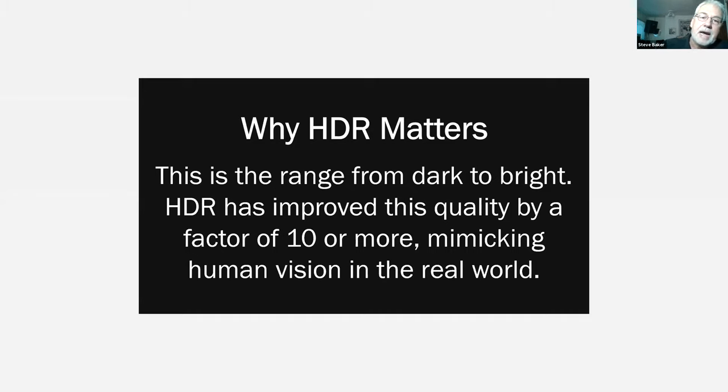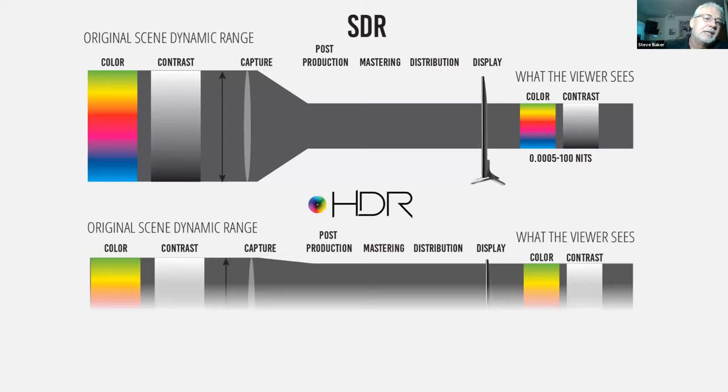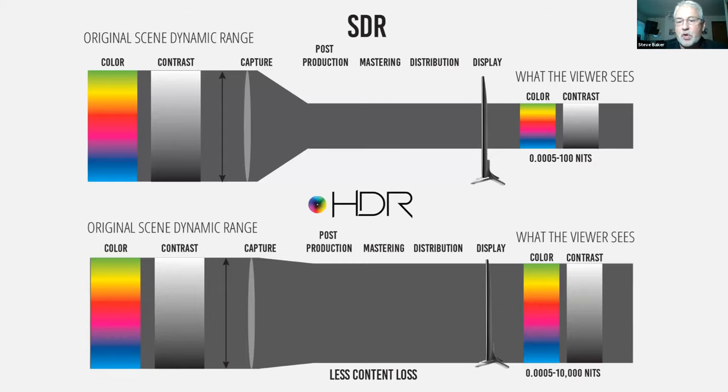HDR is probably the biggest factor driving bandwidth. In the old days, cameras captured all the information but the signal was compressed for delivery to displays only capable of about 100 nits. Now we're sending the vast majority of that captured information to the display, and the display has the capability to process it. This is the reason most people are buying brand new displays — color capability, brightness, and HDR capability. If we don't send the signal that allows those features to be maximized, the customer is not going to see what they paid for.